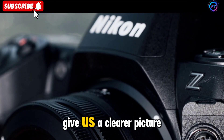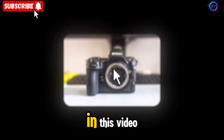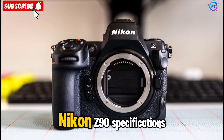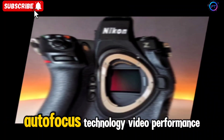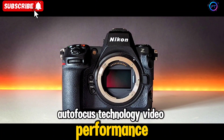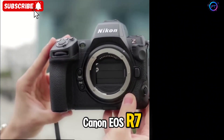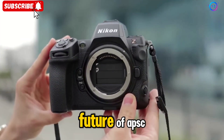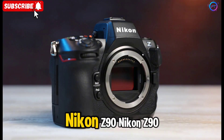The latest leaks and rumors give us a clearer picture of what to expect from Nikon's next big release. In this video, we'll dive deep into the Nikon Z90 specifications, features, design, autofocus technology, video performance, and comparisons with competitors like the Sony A6700 and Canon EOS R7. If you're excited about the future of APS-C mirrorless cameras, stick around as we explore every detail of the much-anticipated Nikon Z90.